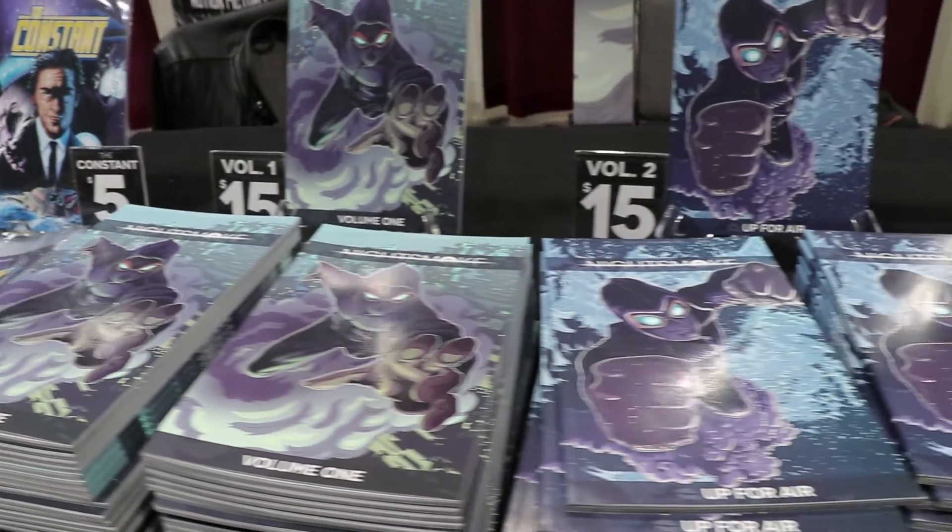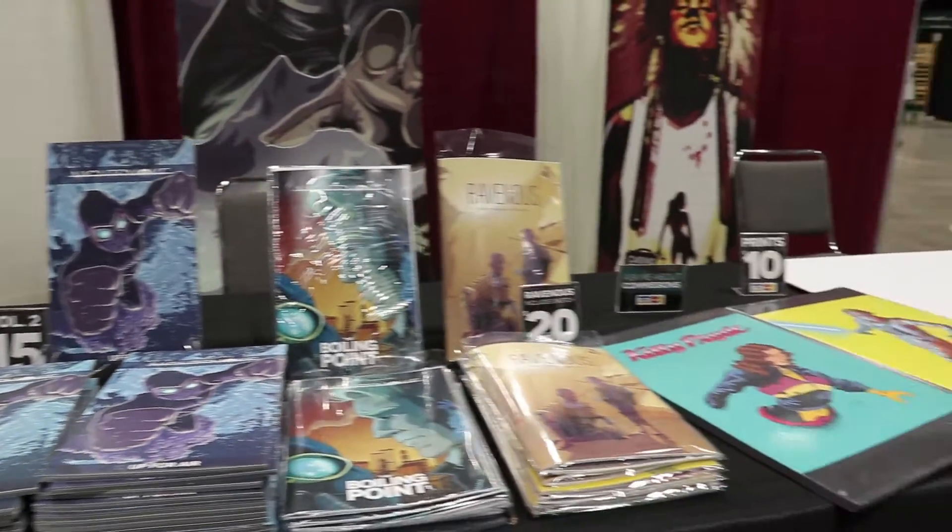When you go to a convention, one of the first things you need to take there is your actual product. Obviously you can't go to a con and just be sitting around doing nothing. You should probably have books, comics, or things like that — maybe even some prints if you haven't done a full comic yet.